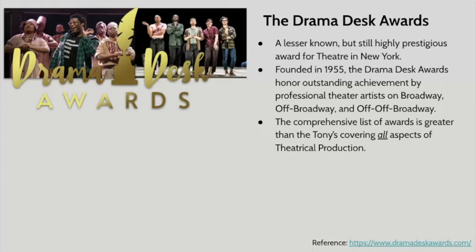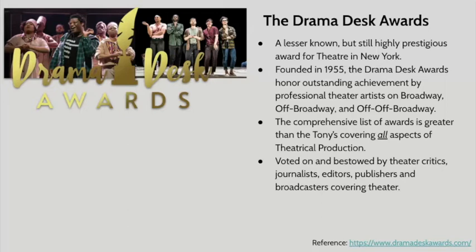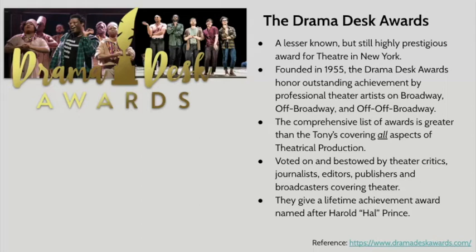The comprehensive list of awards for the Drama Desk Awards is huge — I'm not even going to list all of them here, because they cover literally every aspect of theater, from plays and musicals to actors and actresses, to designers and directors, projection design, sound design, book and lyric — like everything. The Drama Desk Awards are voted on and bestowed by theater critics, journalists, editors, publishers, and broadcasters that cover theater throughout the year.